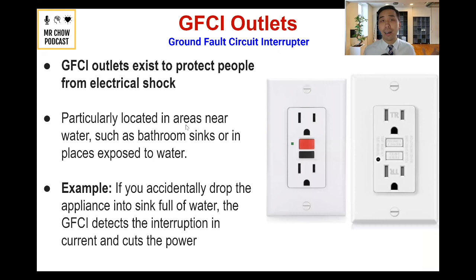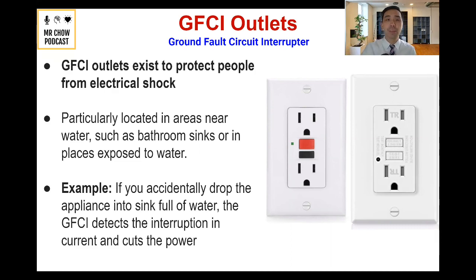I also want to talk about GFCIs. You may have seen these — a GFCI outlet exists to protect people from electrical shock. Usually you'll see them not in every outlet, but in areas near water, such as bathroom sinks, kitchens, or places exposed to water. If you accidentally drop an appliance into a sink full of water, the GFCI detects the interruption in the current and cuts the power. It won't keep providing electricity to that device — it cuts it temporarily until you reset it. It's a safety thing.